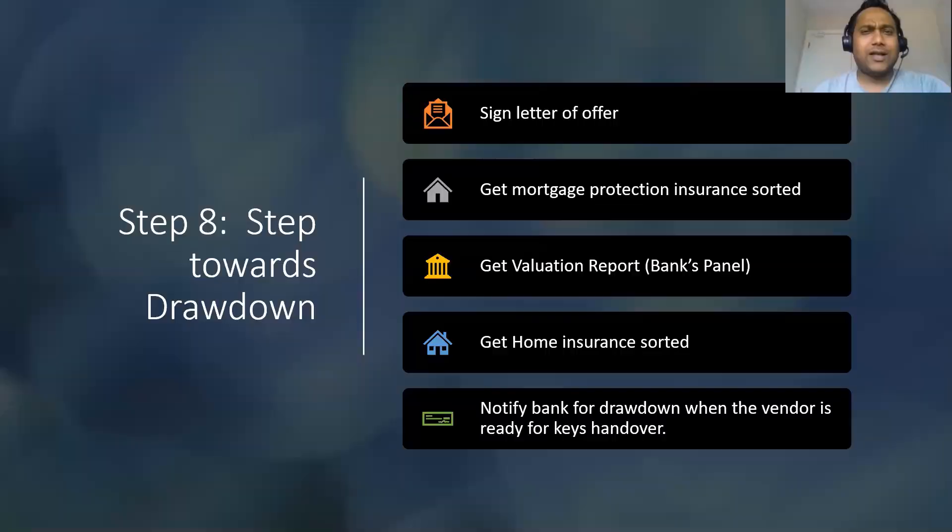The last step is actually a combination of a few steps, but it is the final stretch towards getting your house keys. Once you sign the contracts, you also sign the letter of offer from the bank — you can sign it on DocuSign or at your solicitor's office, as the solicitor receives the letter of offer from the bank. The bank will also send you a few additional documents to sign. Once you sign the letter of offer, they'll ask you to get a valuation report done through the bank's panel. There are also two insurances you need to sort: mortgage protection insurance and home insurance — both are mandatory.